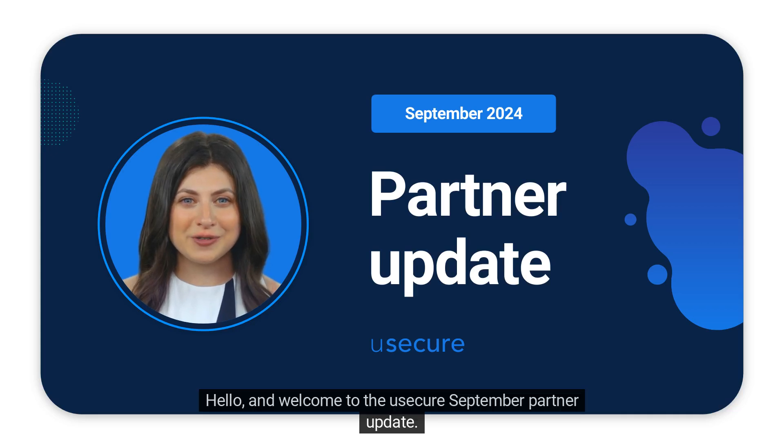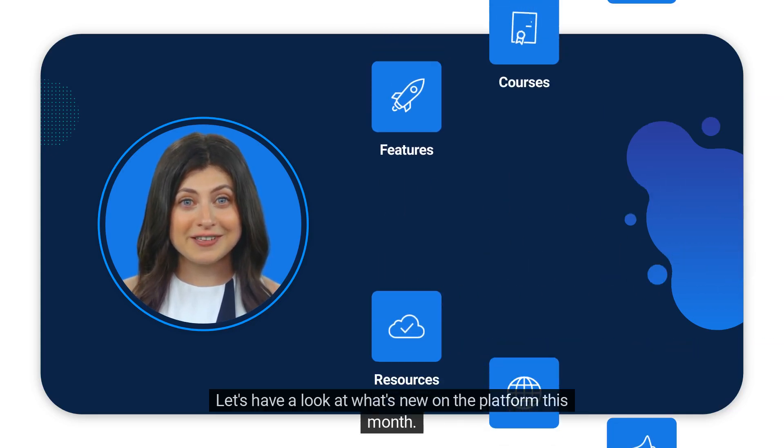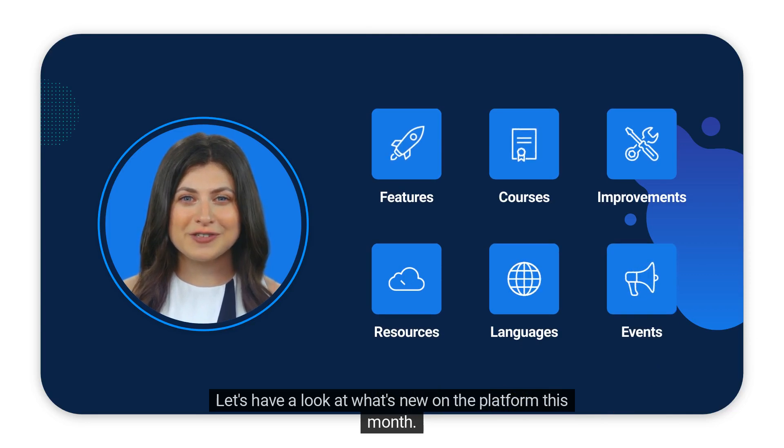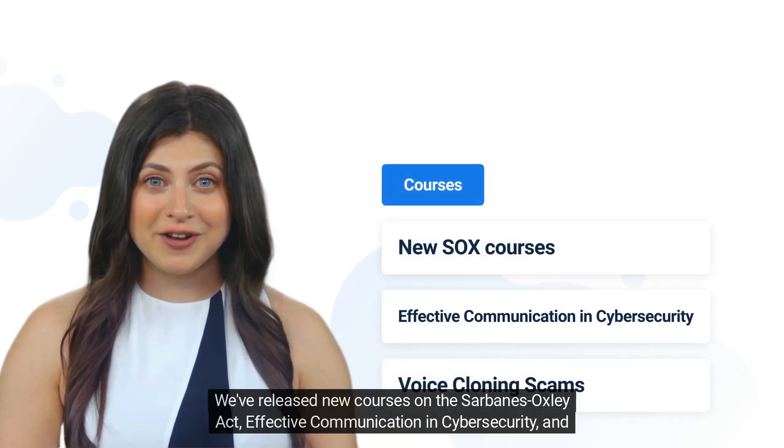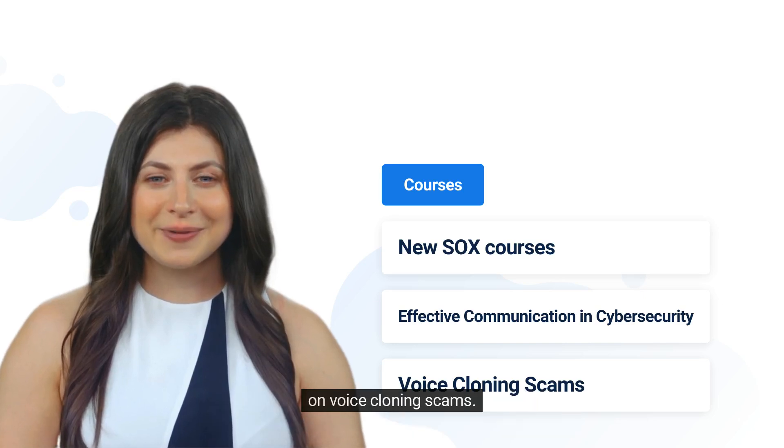Hello, and welcome to the UseCure September Partner Update. Let's have a look at what's new on the platform this month. We've released new courses on the Sarbanes-Oxley Act, effective communication in cybersecurity, and on voice cloning scams.